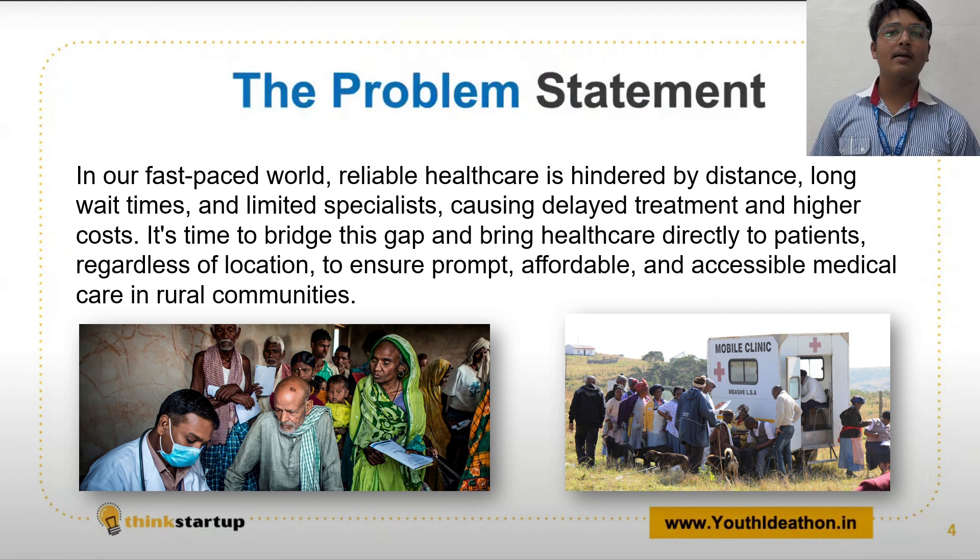We believe it's time to bridge this gap and bring healthcare directly to the hands of patients, regardless of their location, in just 10 minutes.